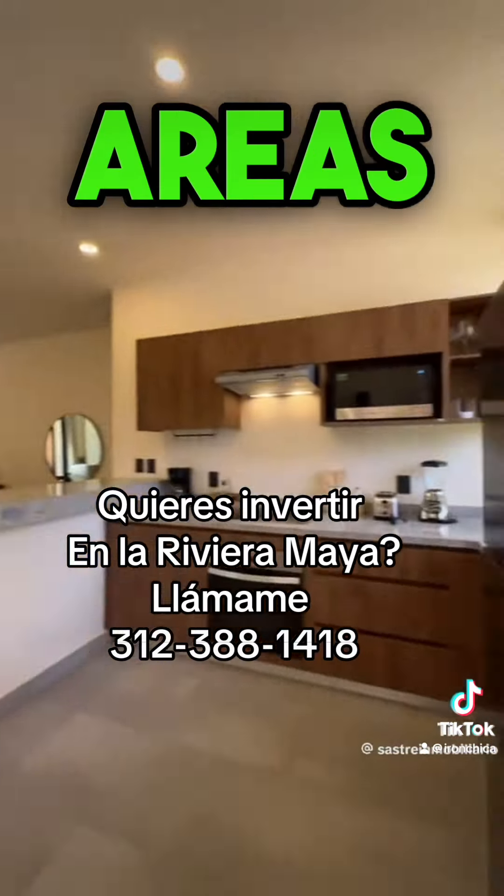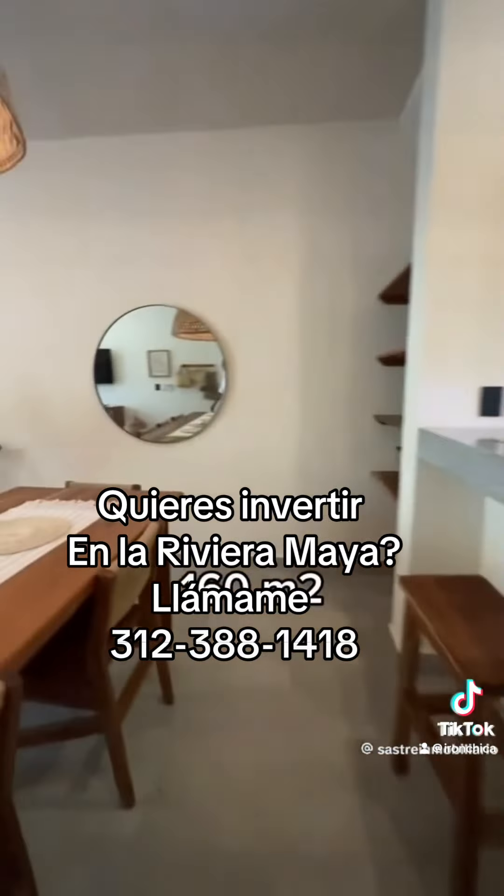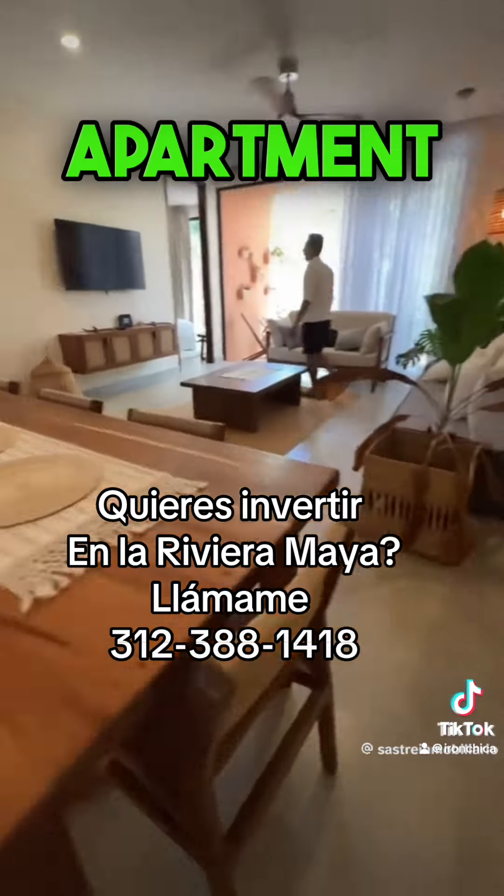Here's what you can buy for $168,000 in Tulum. This is one of the best investment options in Tulum, with spacious living areas, top-notch security, and an unbeatable price.